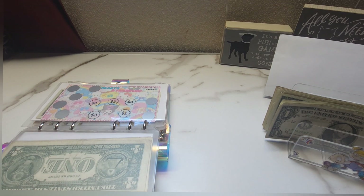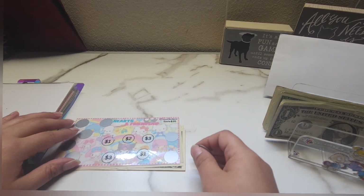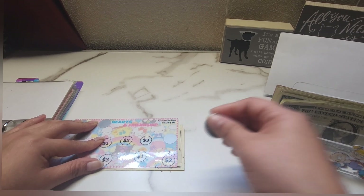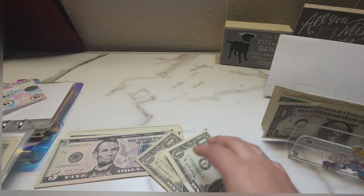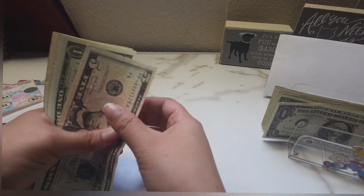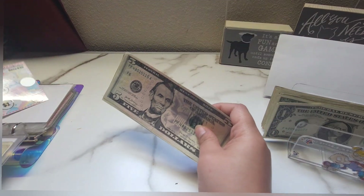I'm actually going to switch my coin because for some reason I'm having trouble with this quarter. Let's go ahead and scratch this one on the bottom. We have a two — so one and two. Now in this challenge we have five, six, seven, eight, nine, ten, eleven, and twelve — so 12 out of 30.